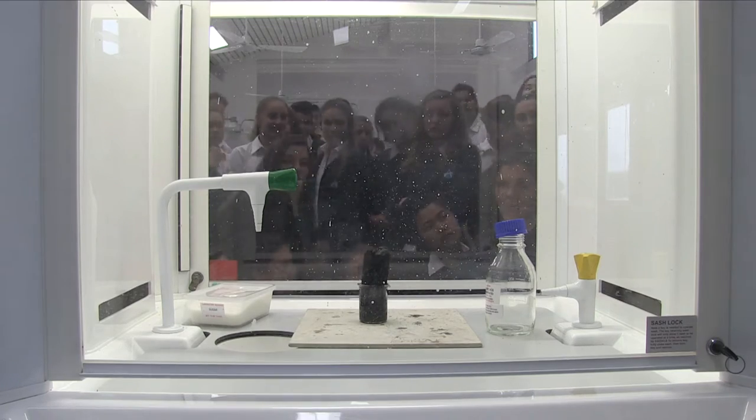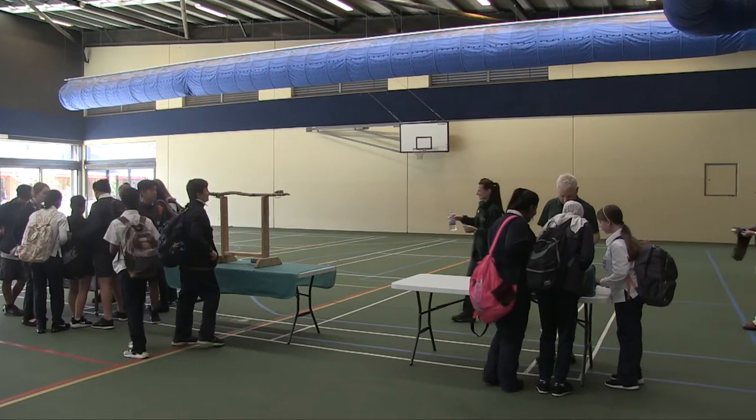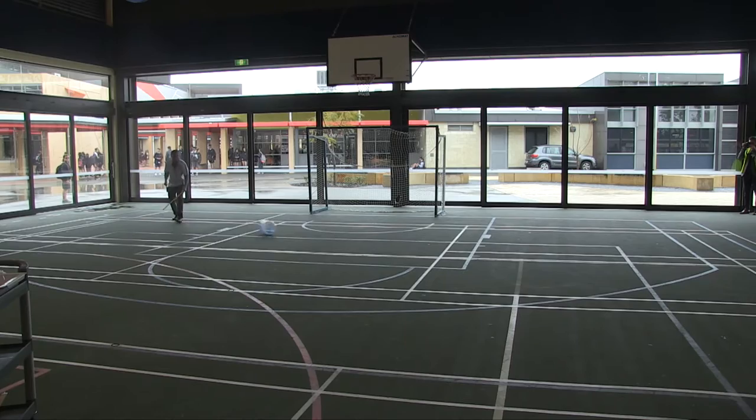The year 7s got to do some bottle rocket creations, the year 10s had a crime lab CSI kind of scenario, and they also used this time to have some really cool lunchtime activities.